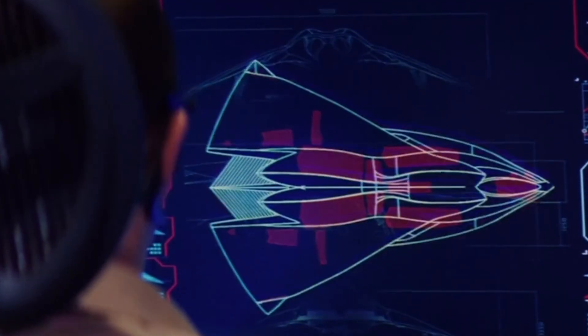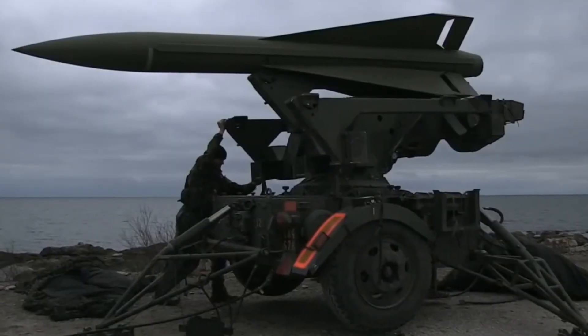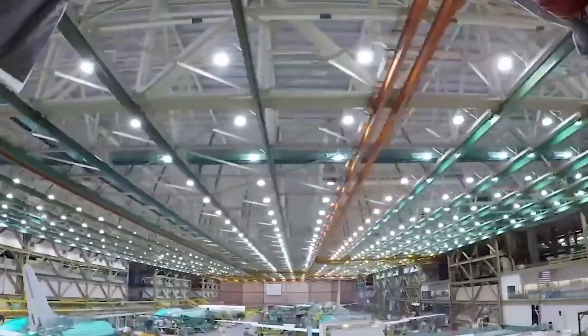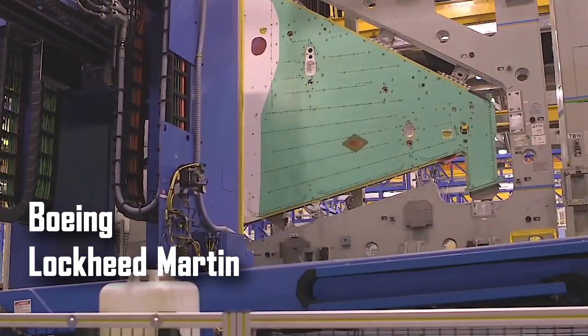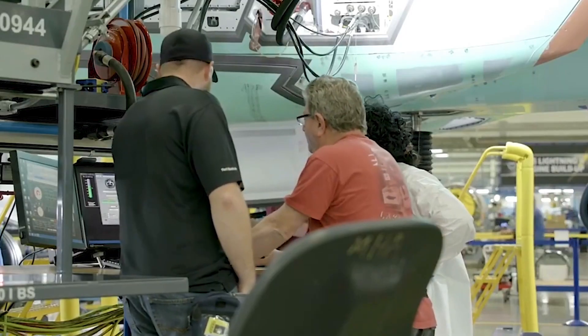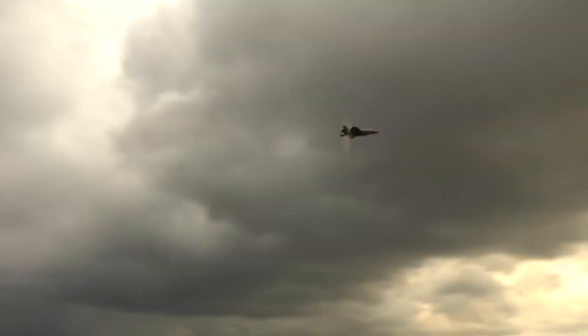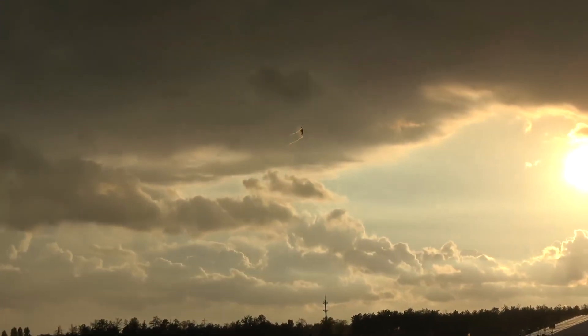The goal: create a platform radars can't see and air defenses can't comprehend. By 2019, Boeing and Lockheed Martin had built six prototypes, completing over 200 test flights at Groom Lake. Only one survived the full cycle. That's how the Phoenix was born.